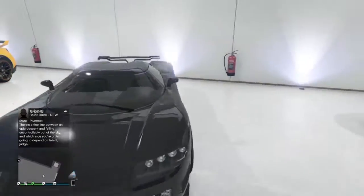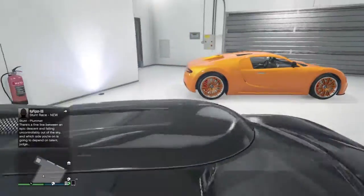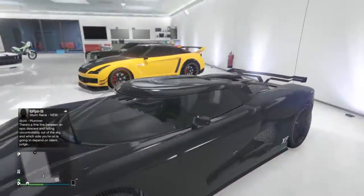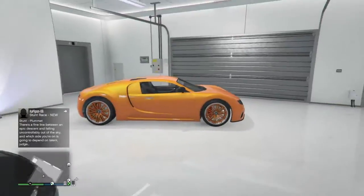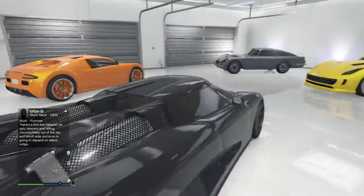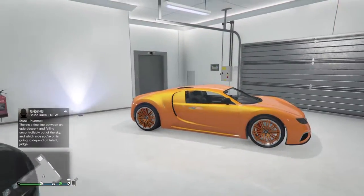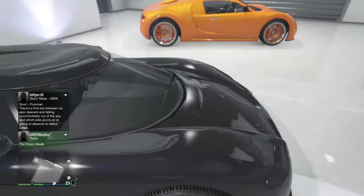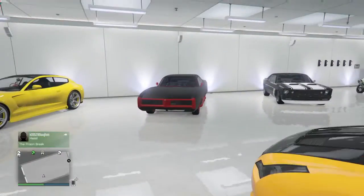This is the Koenigsegg — the Entity XF. This car is a beast. I use this for my track races; that's normally my stunt races. Koenigsegg is probably another 10 out of 10, just because I love how it drives.